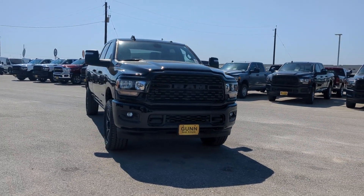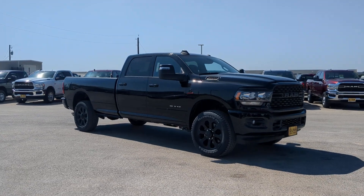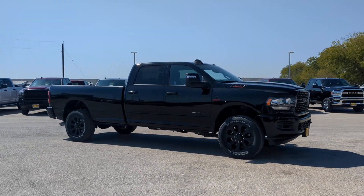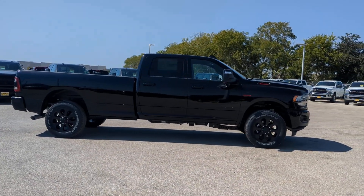You're going to love the 2024 Ram 3500. Get the truck that maximizes power and strength. The Ram 3500 is designed to handle the biggest jobs with ease while keeping you comfortable and connected.